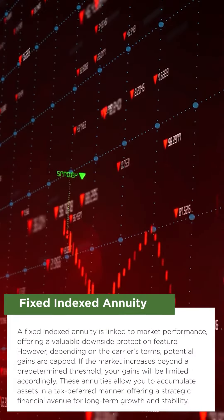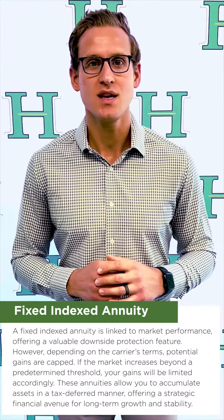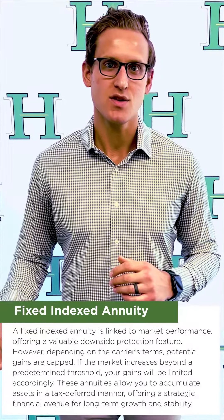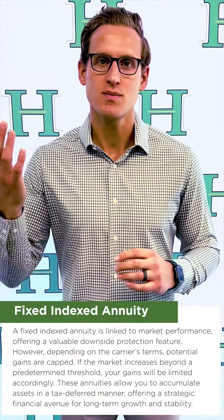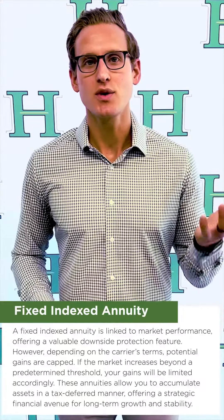The second form is called a fixed index annuity. A fixed index annuity is tied to the market. It has downside protection, so if the market goes down, you're covered. It's capped to the upside depending on the carrier, so if the market goes up a certain percent, you're going to be capped out on your gains. These allow you to accumulate assets in a tax-deferred manner.